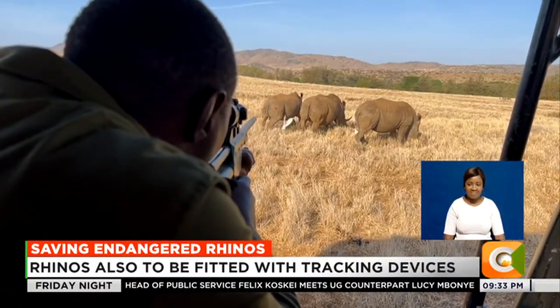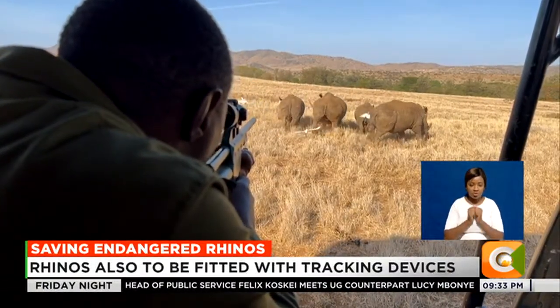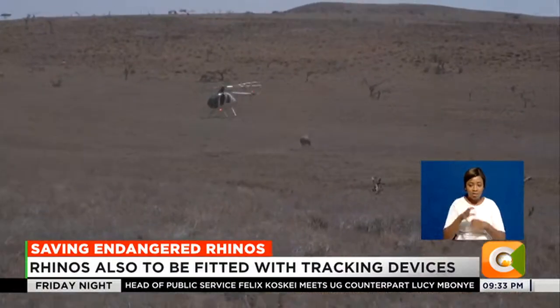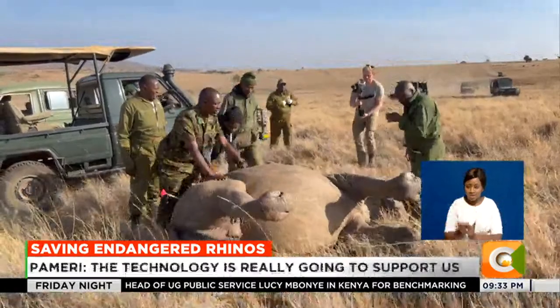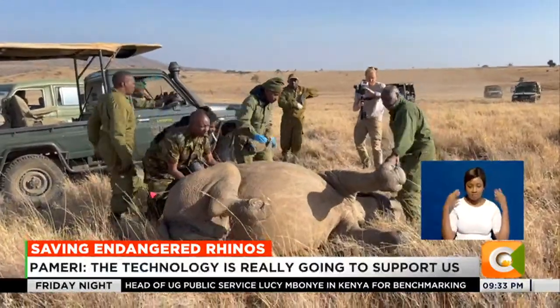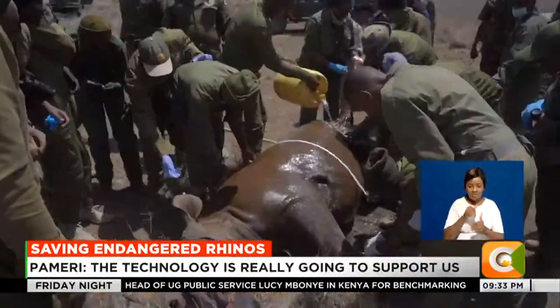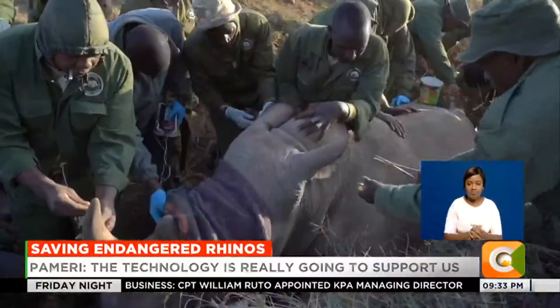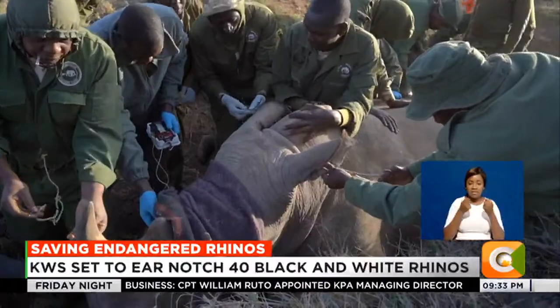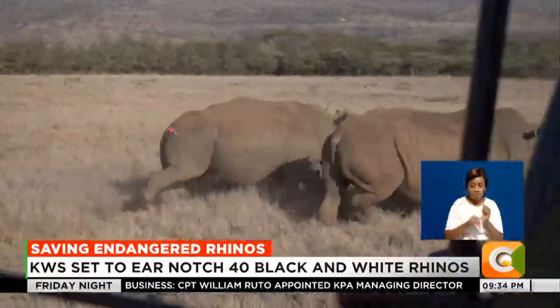The Kenya Wildlife Service, in collaboration with the Wildlife Research and Training Institute, together with Lewa Borana Wildlife Conservancy, is currently undertaking a rhino ear-notching and fitting of transmitters at Lewa Wildlife Conservancy. The exercise, headed by the KWS Veterinary and Capture Team leader Dr. Isaac Lekolol, targets 40 black and white rhinos by the 15th of March.